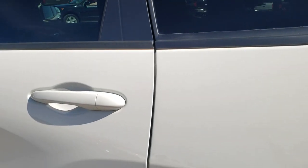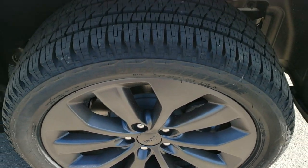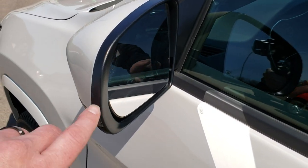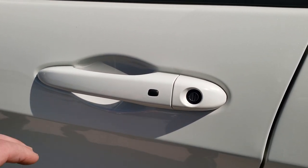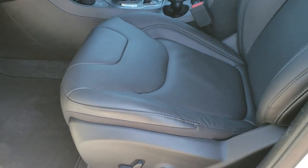No dents or dings on this rear quarter, and for full disclosure this back rim is in excellent shape as well. Very, very clean down this side. It does have the heated power mirrors with built-in blind spot monitoring, heated mirrors, and directional signals. Has the enter-and-go system, so if you have the keys in your pocket and put your hand in there, it'll automatically unlock.